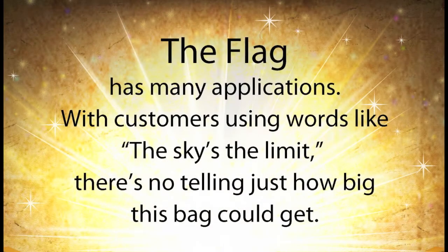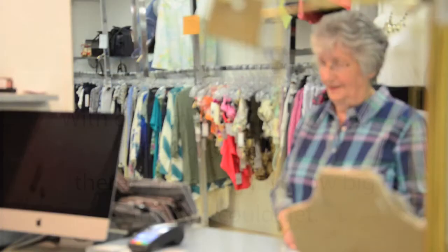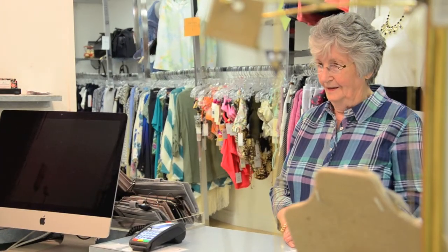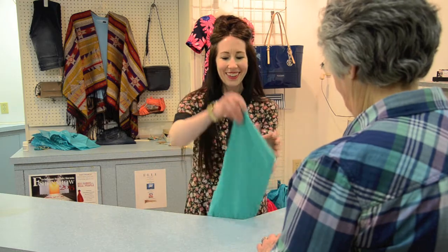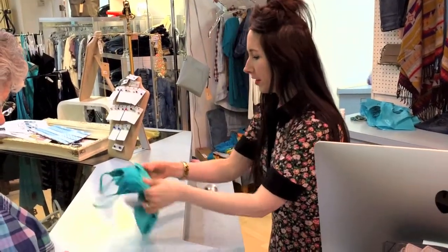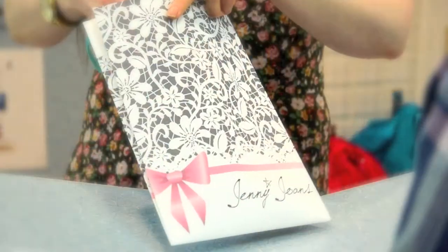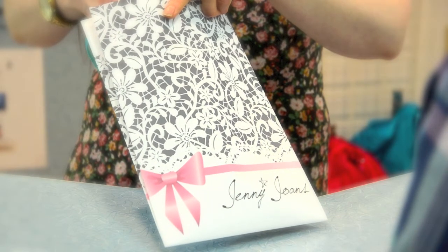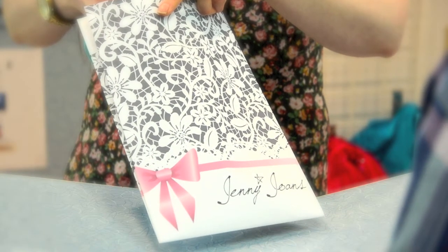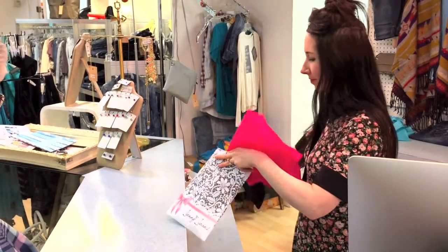The Flag has many applications, with customers using words like 'the sky's the limit' — there's no telling just how big this bag could get. Retail outlets are a great place for the Flag, offering an unlimited number of possibilities. The bags may be returned to the store for additional savings, as well as being reused as a bag. Large chains may order flags for special occasions such as seasonal gift flags, sale flags, coupon flags, or promotional flags — and people can feel good that these are not plastic bags.